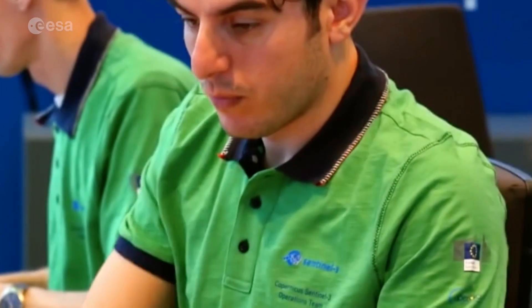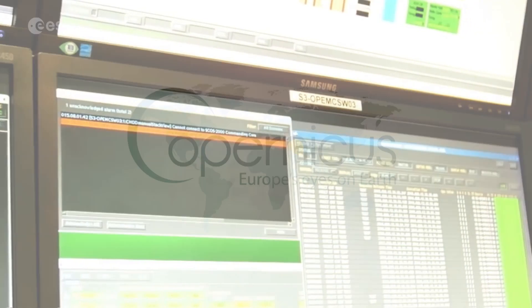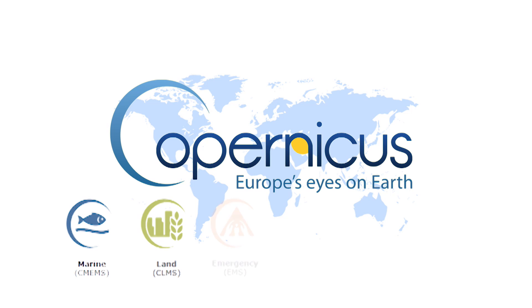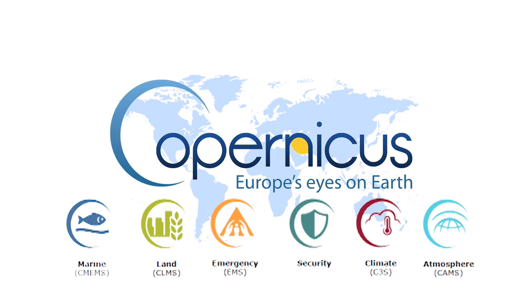Atmospheric Services are part of the Copernicus portfolio, which comprises six main themes: marine, land, emergency, security, climate, and atmosphere, giving a complete view on our planet's health and its evolution.